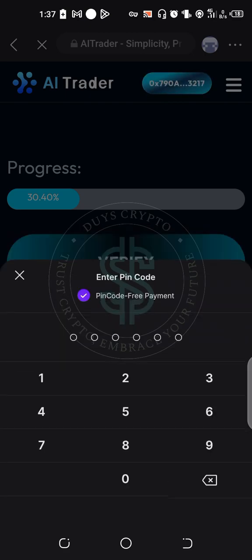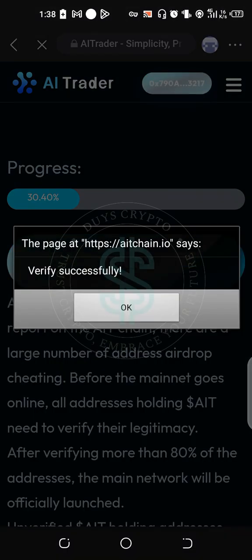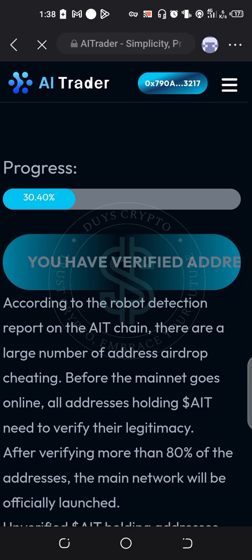Then you enter your PIN code. After you are done verifying your address, it will tell you 'Verified Successfully.' Then go to OK. It will tell you your address has been verified, and you are done. Congratulations to everyone.